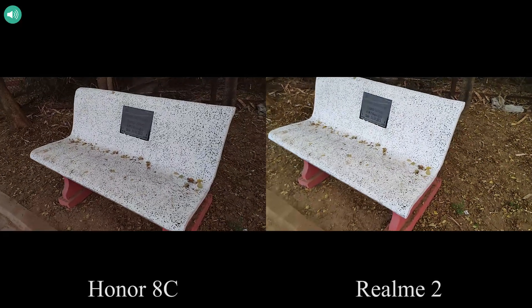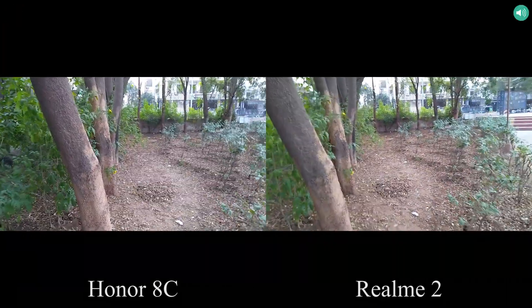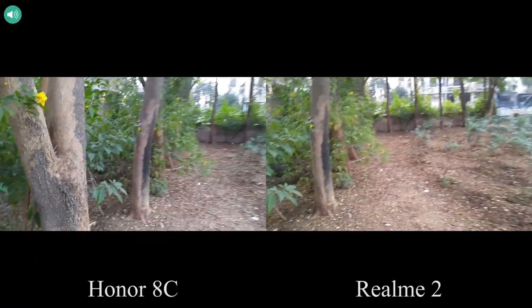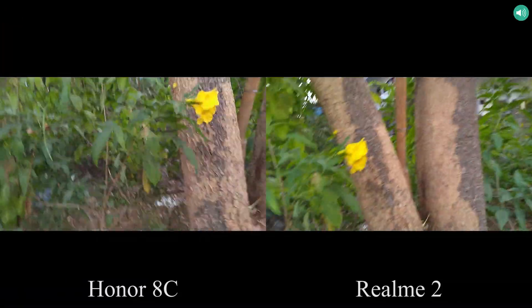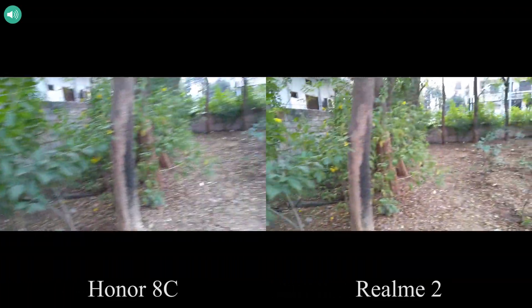This is the sample footage recorded using the Honor 8C and the Realme 2. On the left side I have the Honor 8C and on the right side I have the Realme 2, and I'm currently recording this video at 1080p resolution using the audio from the phone itself. Check out the noise cancellation and stabilization offered by each phone and let me know which one sounds and looks better by commenting below this video.